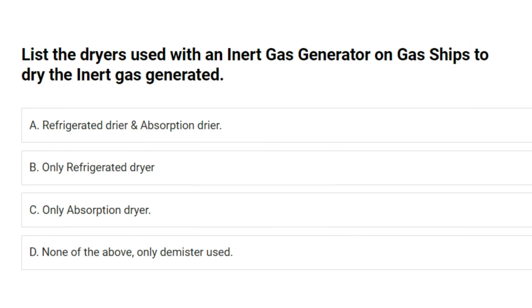List the dryers used with an inert gas generator on gas ships to dry the inert gas generated: A. Refrigerated dryer and absorption dryer. B. Only refrigerated dryer. C. Only absorption dryer. D. None of the above, only demister used. Answer: A. Refrigerated dryer and absorption dryer.